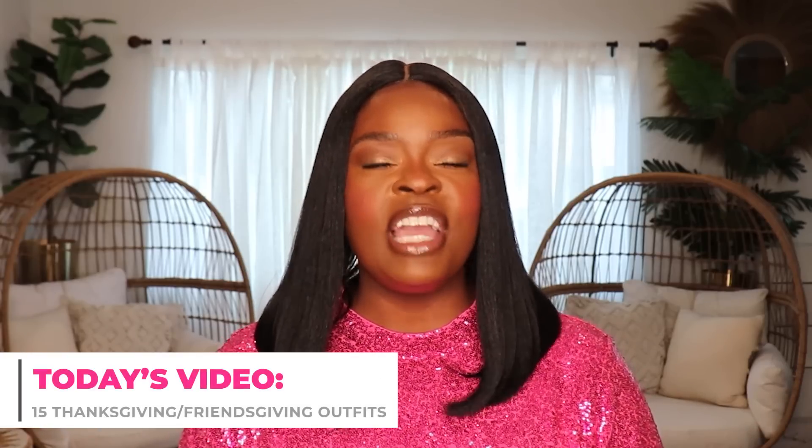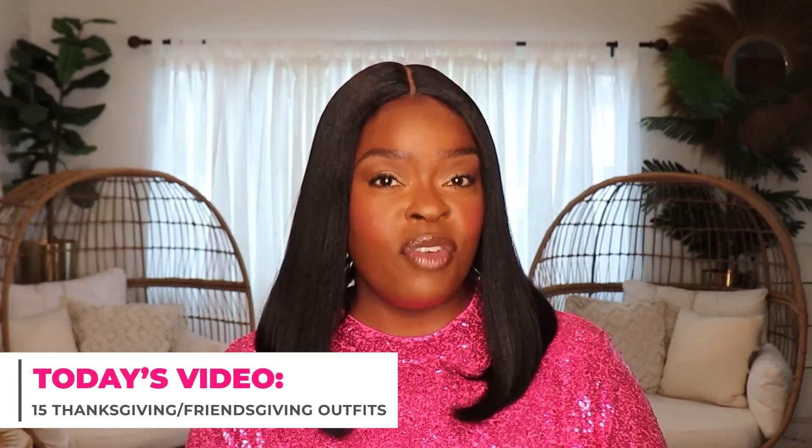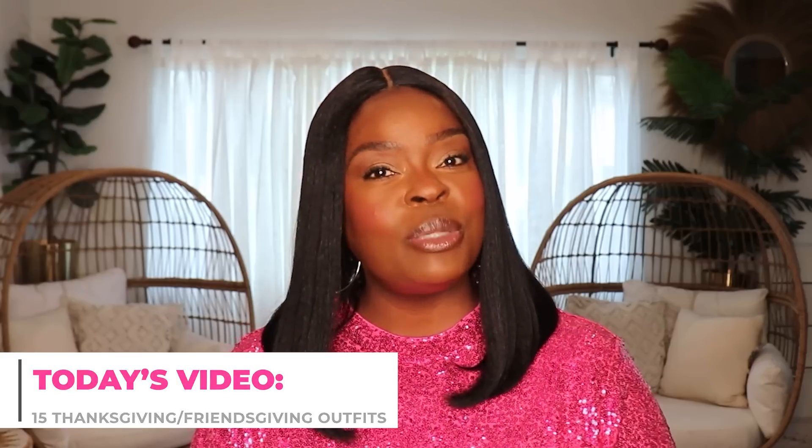Today's video is all about Thanksgiving and Friendsgiving outfit ideas. This is definitely my favorite holiday. I love Thanksgiving, so of course I wanted to bring you a video on some outfit ideas. I love to jazz it up and get cute on the holiday, and this year my friends and I are hosting a Friendsgiving dinner. It's going to be very elegant and grown up. Whatever you're planning — if your holiday is dressy, casual, or if you go to early morning church service on Thanksgiving — I have looks for all of those occasions. I've got 15 looks for you all, so let's go ahead and jump right into it.